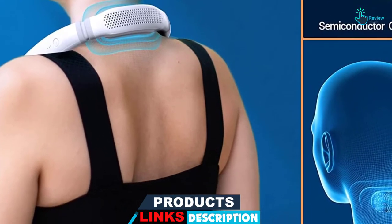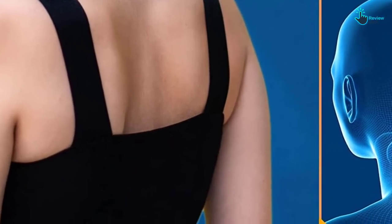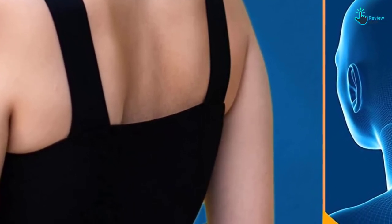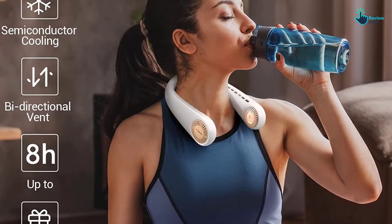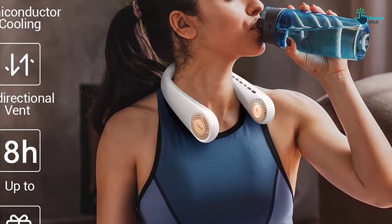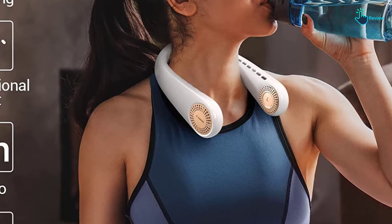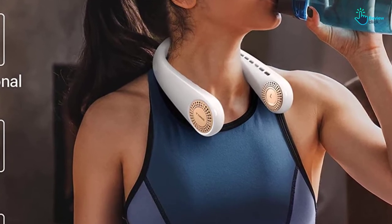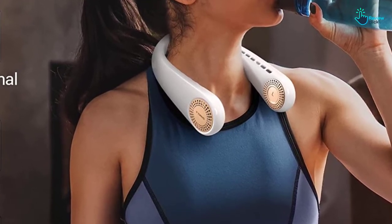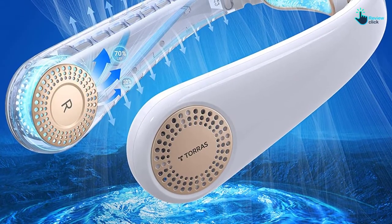The air conditioner features three cooling settings including cool wind, mild wind, and light breeze. It also has upward vents for cooling the face. It has a bladeless design for the safety of kids, and the hands-free design allows one to wear it comfortably. Additionally, it has a beautiful design. Its 4000 mAh lithium battery lasts longer, ensuring long-term cooling.